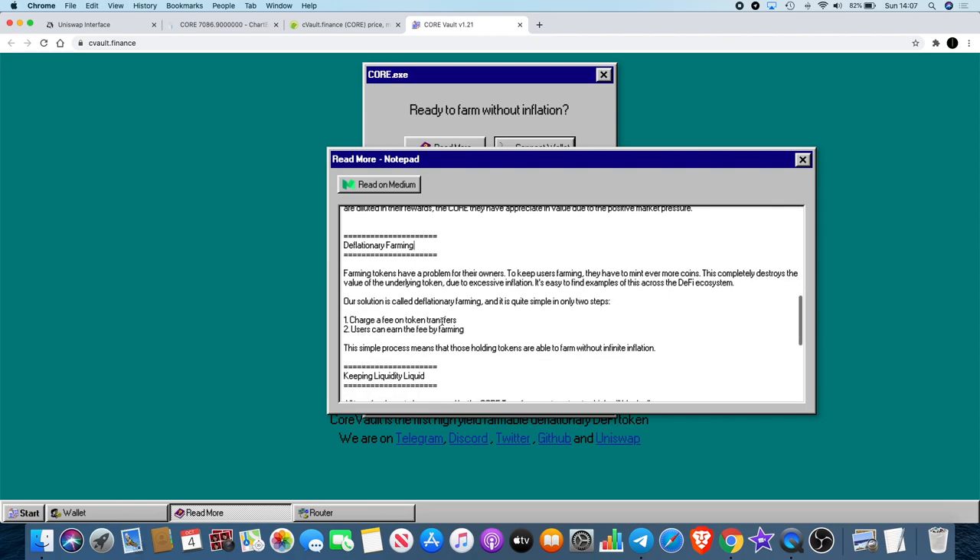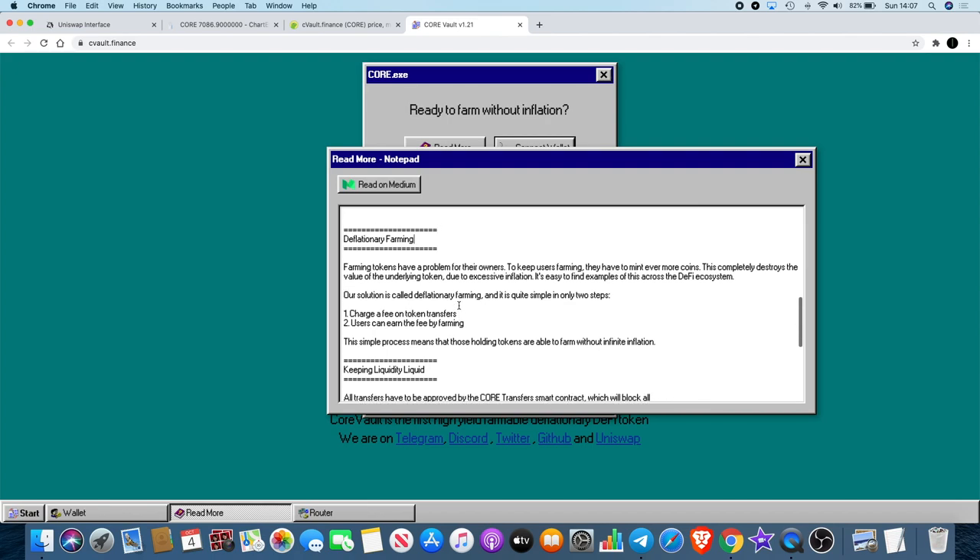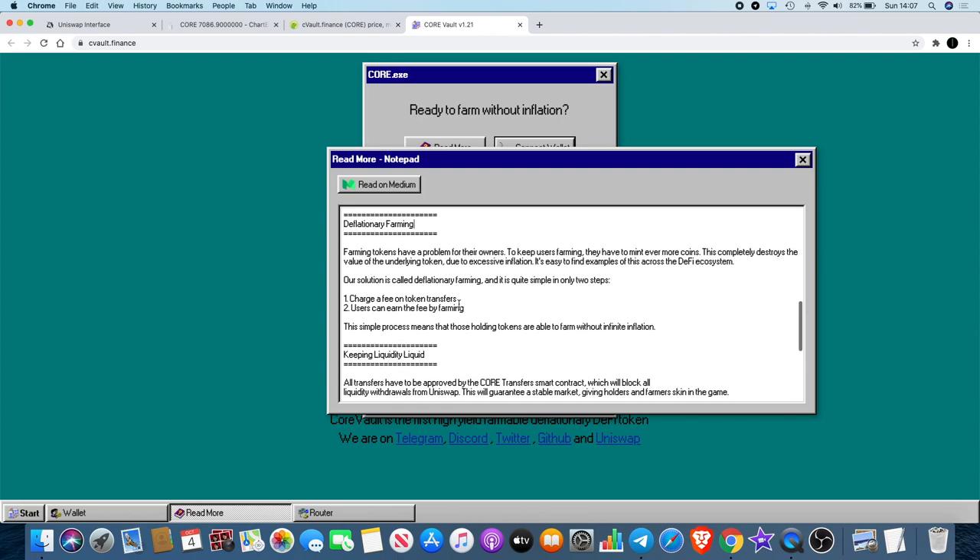Deflationary farming addresses a common misconception. Farming tokens have a problem: to keep users farming they have to mint ever more coins, which completely destroys the value of the underlying token due to excessive inflation. It's easy to find examples of this across the DeFi ecosystem. You buy a token, put half into liquidity on Uniswap with ETH and the other token, then transfer it into the farming protocol.